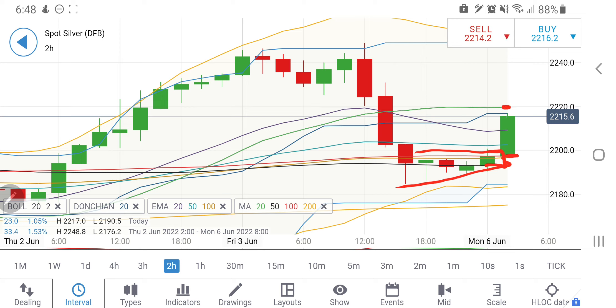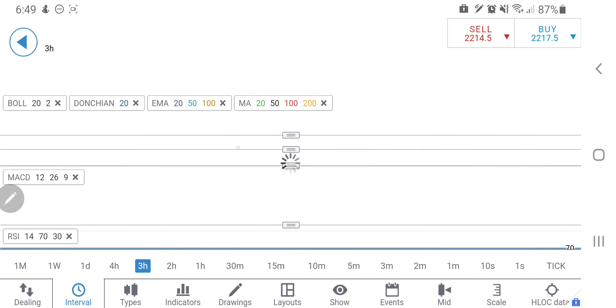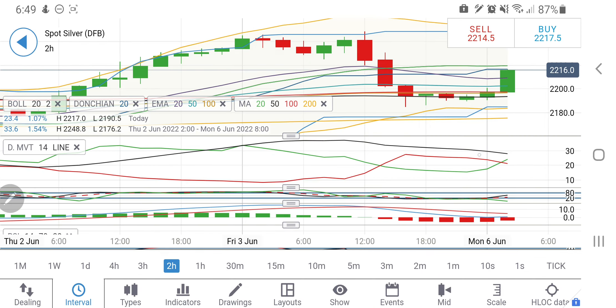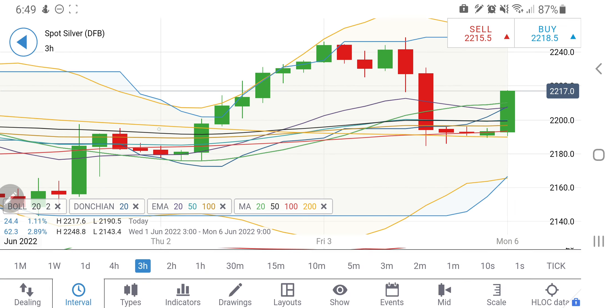On the two-hour charts, there are higher lows and a breakout, and silver is trying to rise. The next resistance from the 20-period moving average is at around 2220, and from the charts at around 2240 levels, which should provide a little resistance on the upside. The directional movement has crossed over for a bullish move, the stochastic is looking upwards, the MACD is trying to converge and cross over, and the RSI is also looking upwards.